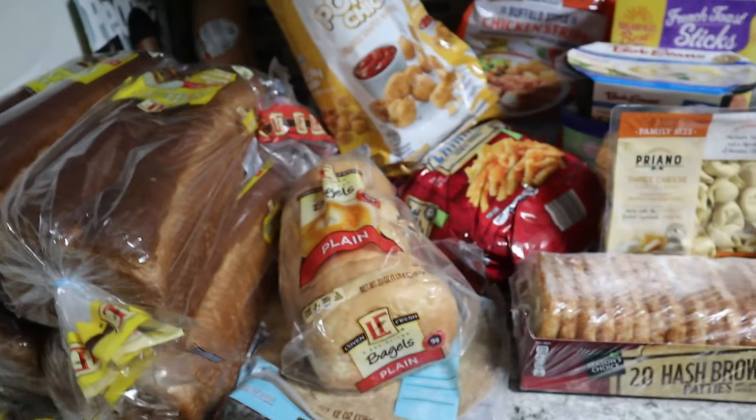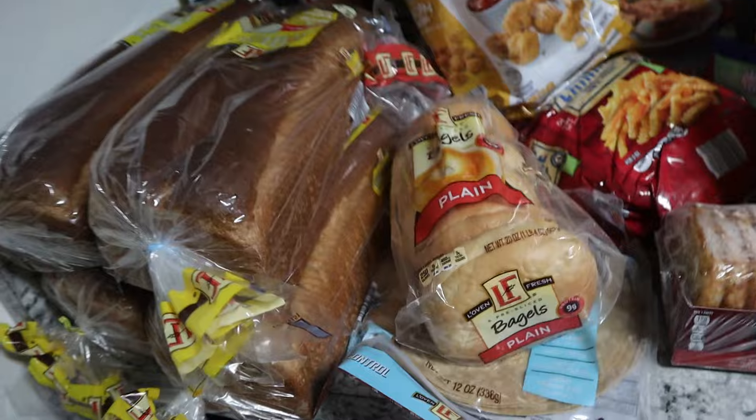Hopefully this Aldi haul will last us a full week and a bit longer than our Kroger hauls, because I did pick up extra stuff today. I also pick up more when we're in person. I'm going to share the grocery haul and the meal plan, so let's get started.